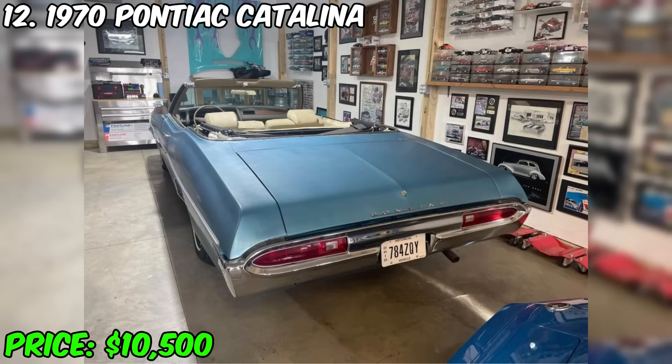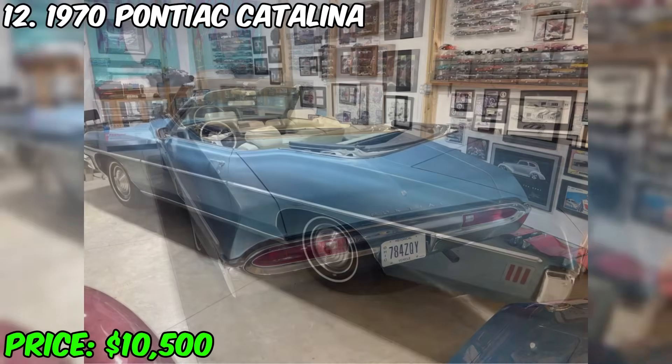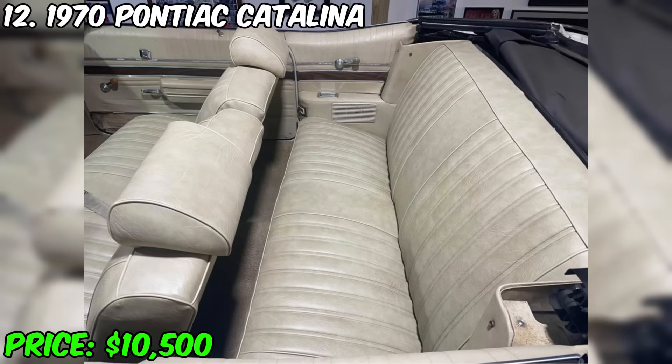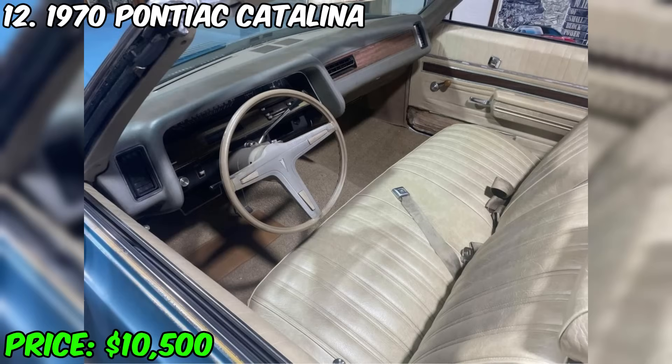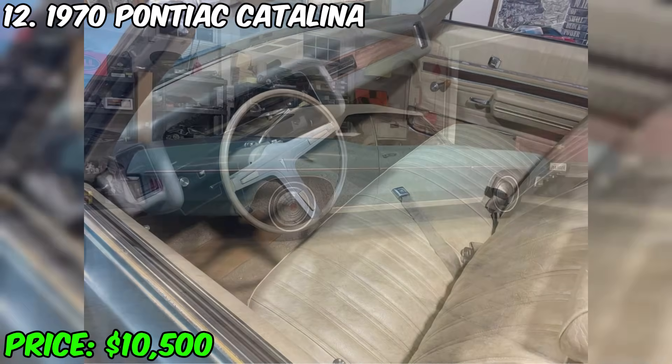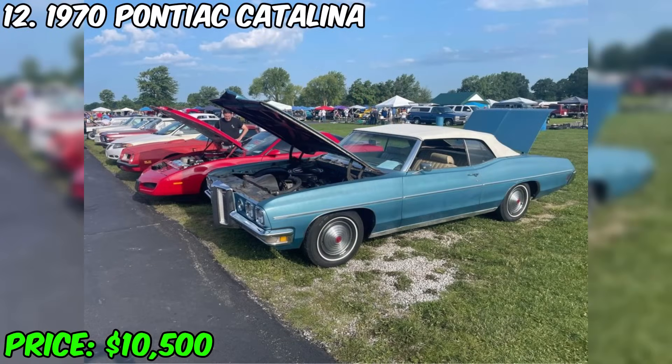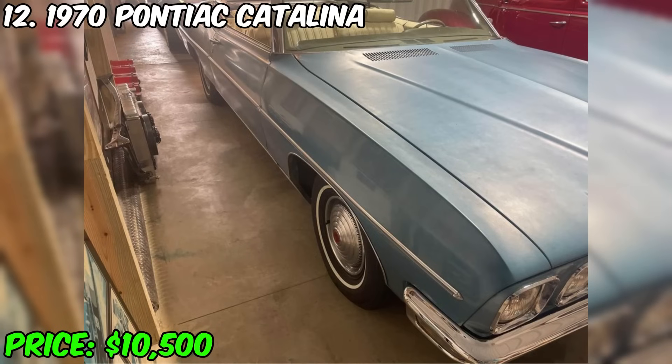A fascinating 1970 Pontiac Catalina convertible is on sale, offered for $10,500. With a mileage of only 72,000 miles, it presents a unique opportunity to purchase a real automotive rarity. Its deep blue color and beige interior create a stunning contrast. The car is equipped with new tires, a full brake system, and a fuel system. The heart of this beauty is the original 400 Pontiac engine, which adds a unique character to this convertible.